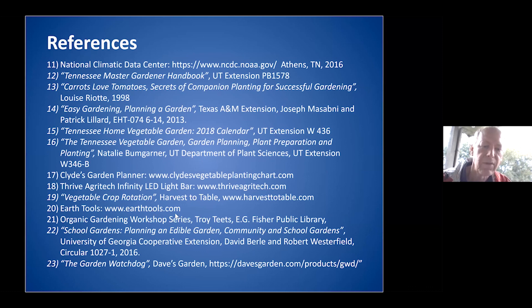Earth Tools is a good resource — earthtools.com. The videos are quite lengthy but cover all sorts of different tools. A lot of the better tools are actually from Europe. They also have what they call garden tractors — tillers with all sorts of different attachments including a flail. The European brands are made much better than what you get at big box stores. The big box store tillers will break down in a year or two.